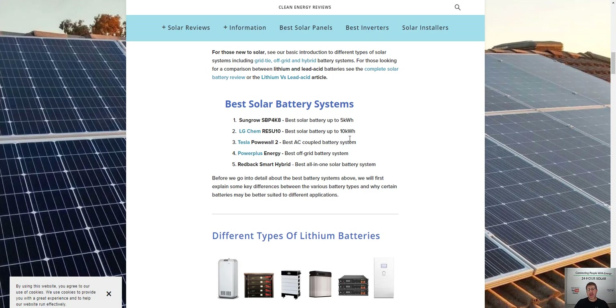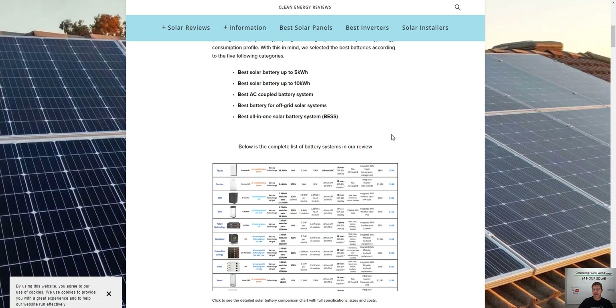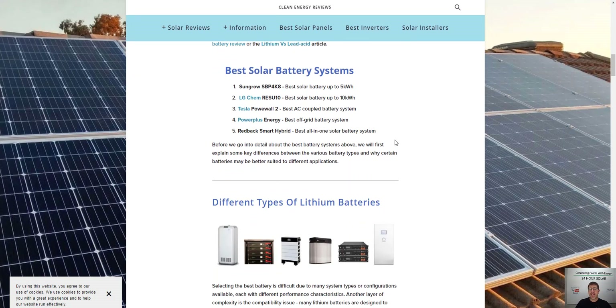Now the best battery-based solar systems — SunGrow is the number one these guys have recommended. This is from Clean Energy Reviews, an Australian company that's done some reviews on products. They've rated the SunGrow as the best battery backup.